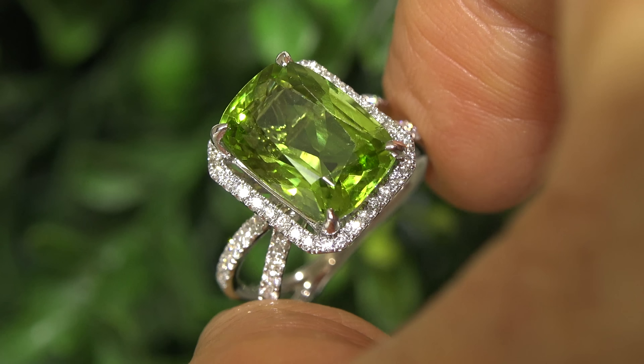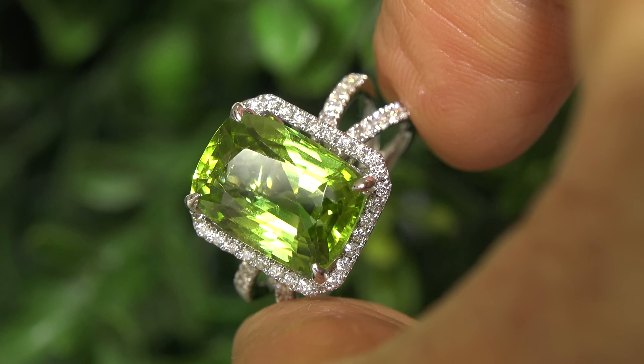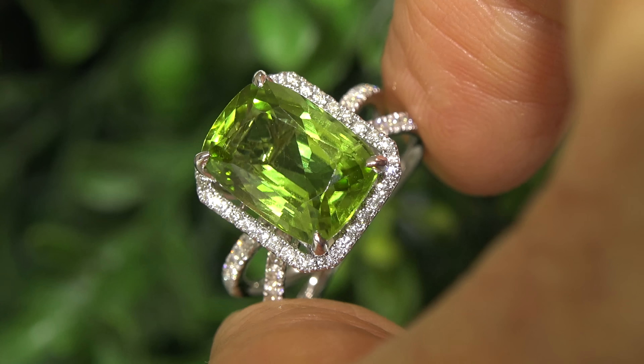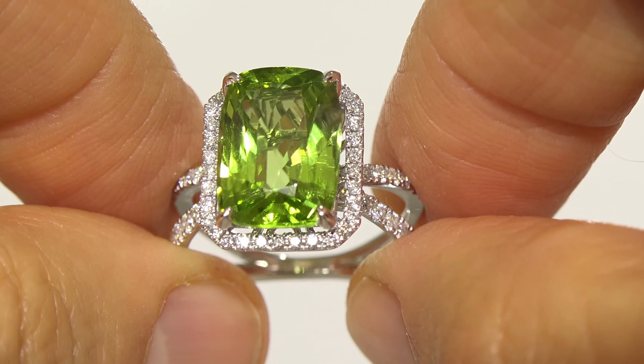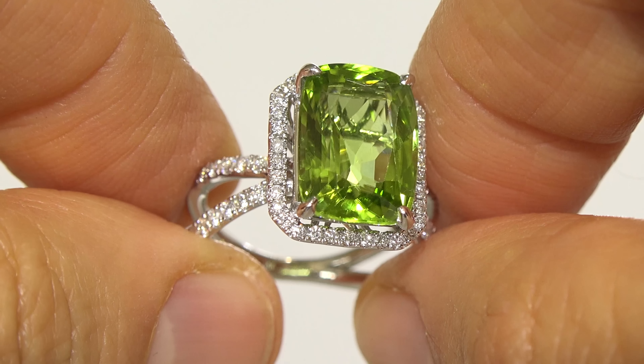Peridot estate rings of this caliber are considered rare and precious. Even more rare is to have the extra large size peridot and the gorgeous yellowish green color. So don't miss out on your chance to own this prized estate treasure.